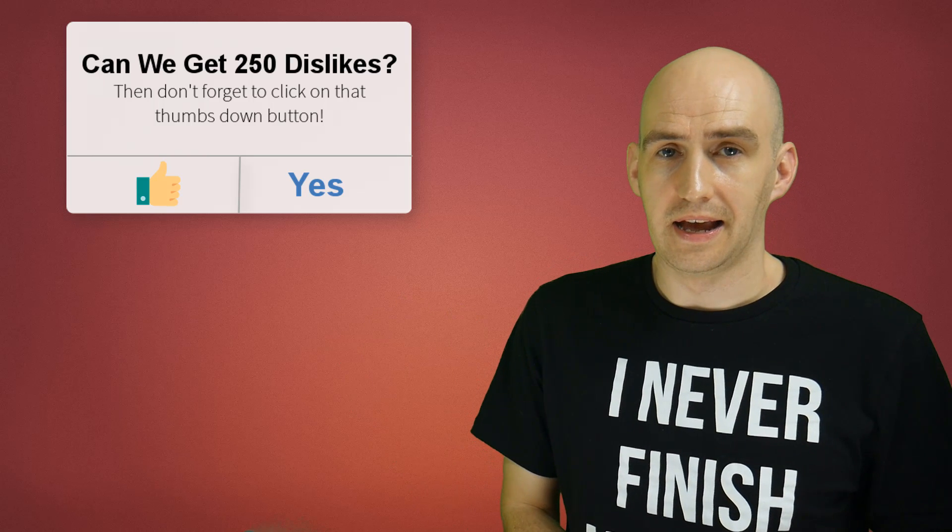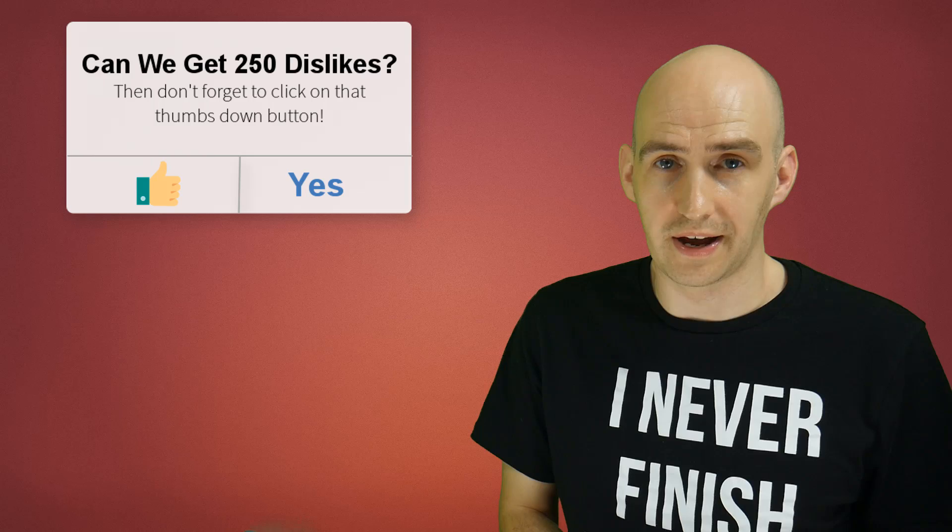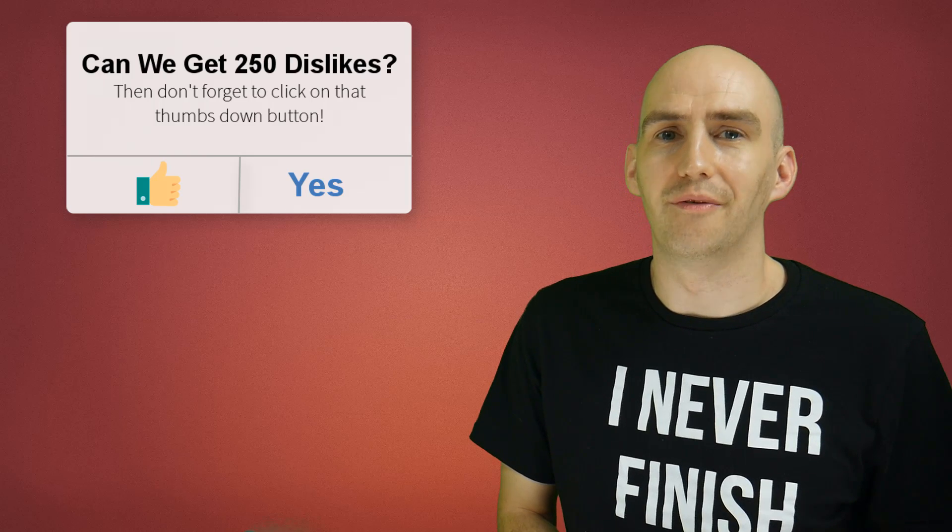After the wish list video the developer and I brainstormed for a couple of days and he said some of these features are probably capable, let me have a crack. I was saying okay, plenty of other developers have tried and not had any success, go ahead. A few days later he came back with some astonishing piece of software and we're going to take a look at it right now.